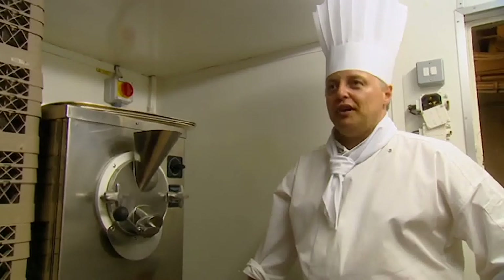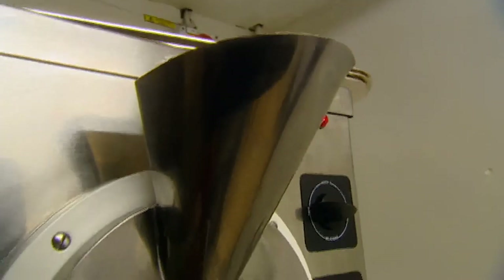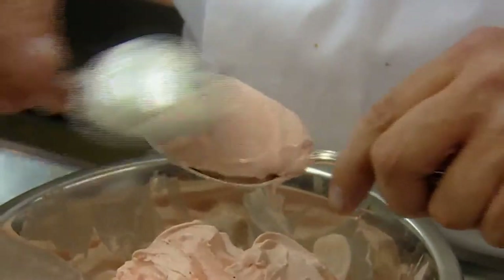That's the royal ice cream machine. I've got my plum ice cream in there now — it's freezing it and at the same time it's whipping it as well. This is how the royals have their ice cream presented all the time.